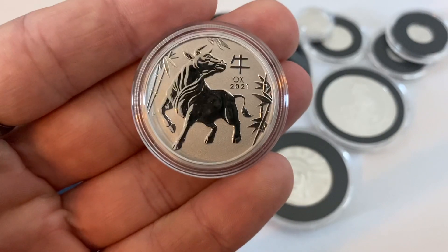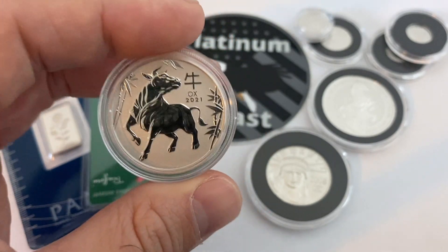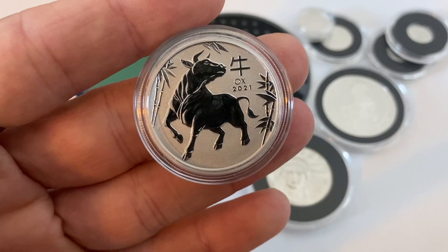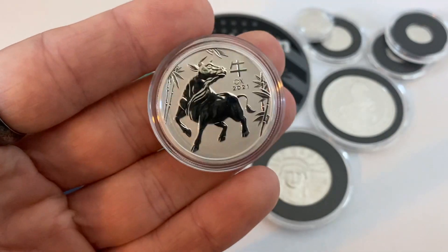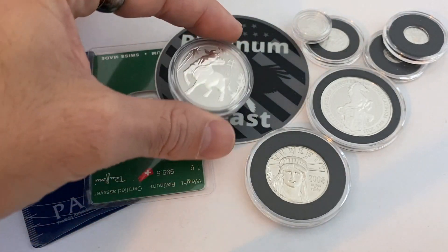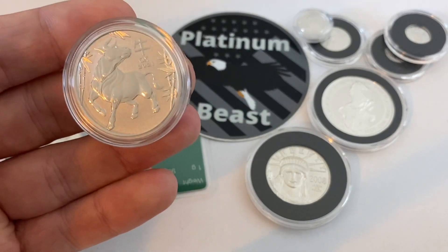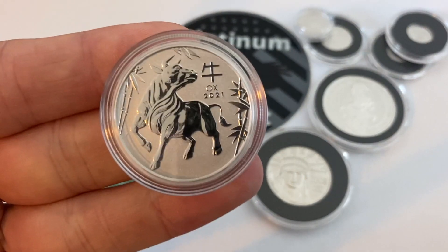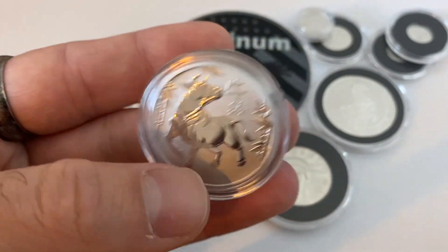I purchased this from Bullion Star and I paid with a wire transfer. I paid to their American bank, so my money wasn't sent overseas per se — it was sent to an American bank, they use Citibank, so I was pretty much covered there. They sent this coin FedEx, and FedEx actually sent it to Hawaii, then to Oakland California, then it ended up in Memphis, and FedEx ultimately just completely lost the package, which is very unfortunate.